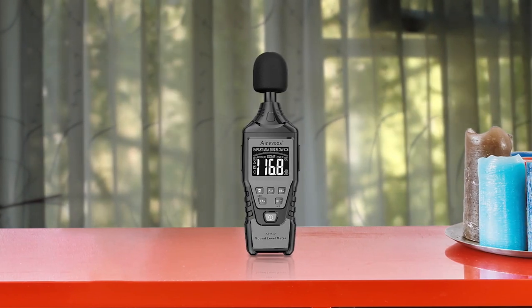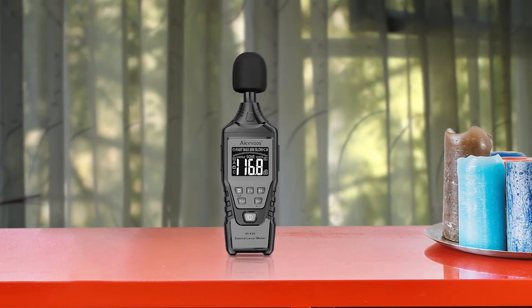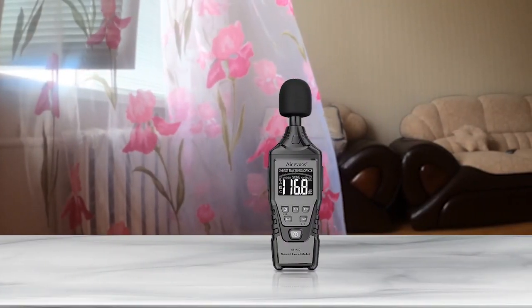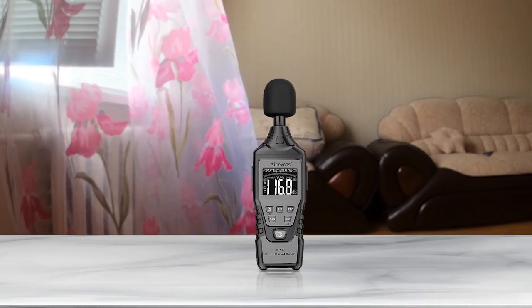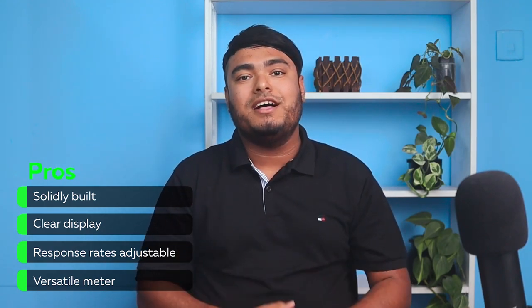The ASOVOS SPL meter is a high precision noise meter with a measurement range of 30 to 130 decibel. The fast and slow response rate can be adjusted, and the hold maximum feature locks the maximum value measured. It provides accurate and reliable results with fast response times. The AC dual weighted measurement allows for more precise measurements based on the frequency characteristics of low and high intensity noise. The decibel meter is versatile and can be used in a wide range of environments, making it an indispensable tool.